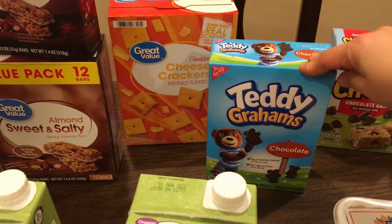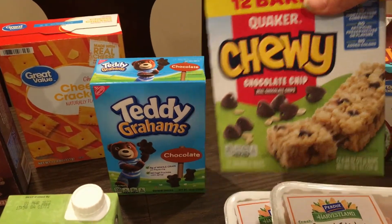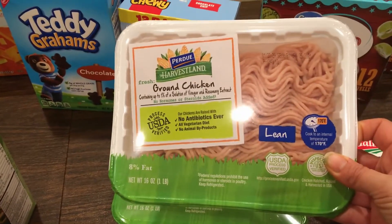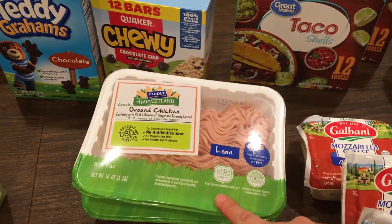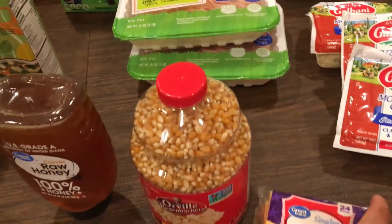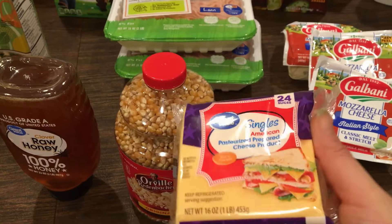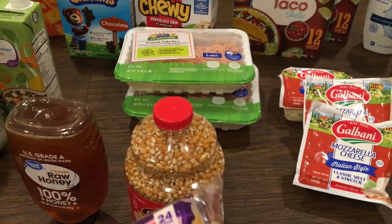Brian wanted some crackers for his snack for the week. Emily, of course, still with her bears — she's a creature of habit. Jesse wanted her bars as well. For the tacos I wanted to make some chicken tacos, so I got two packages of ground chicken because it was on sale. I'll hopefully just use one and have one in the freezer for a future meal.